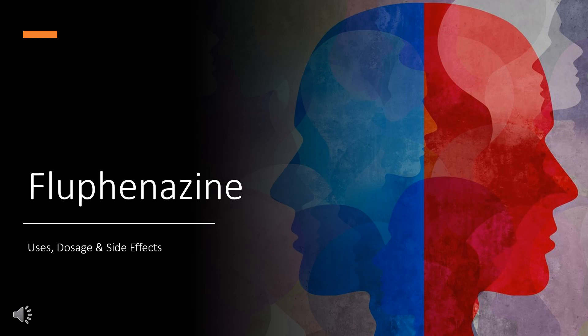we will cover: What is flufenazine? What class of drug is flufenazine? What is flufenazine used to treat? Who cannot use flufenazine? What are the types of taking flufenazine? How does flufenazine make you feel? And how to use flufenazine?